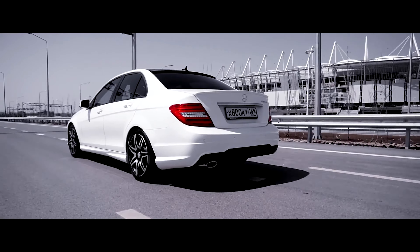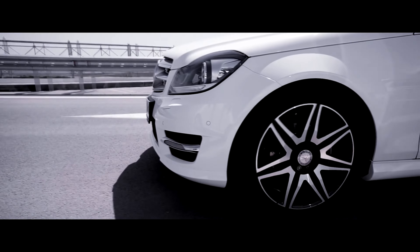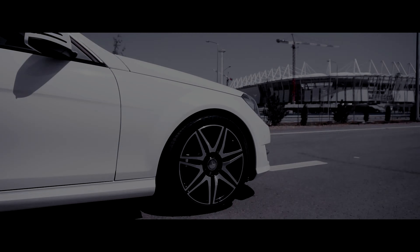Overall, the third generation of the Mercedes C-Class was a step forward in terms of design, performance, and safety. It helped to cement the C-Class's reputation as a luxurious yet practical executive car.